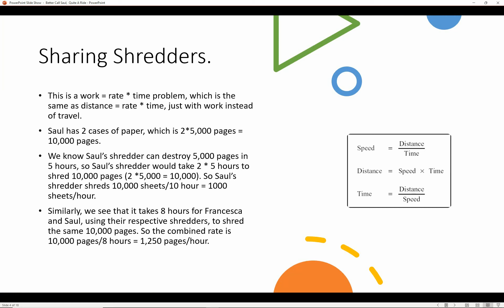This is a work equals rate times time problem, which is the same as a distance equals rate times time problem, just with work instead of travel. Saul has two cases of paper, which is 2 times 5,000 pages equals 10,000 pages. We know that Saul's shredder can destroy 5,000 pages in five hours, so Saul's shredder would take 2 times 5 hours to shred 10,000 pages — that's a rate of 1,000 sheets per hour.